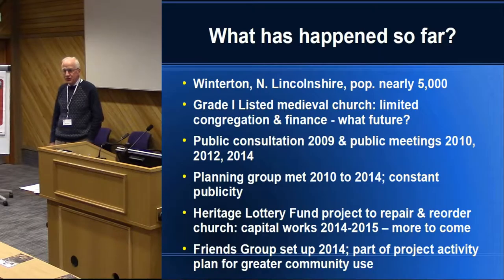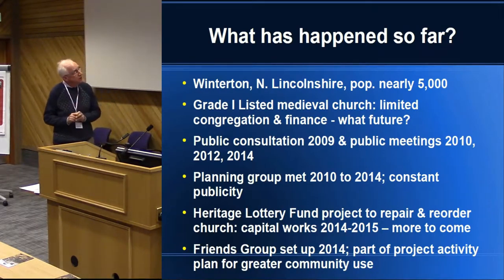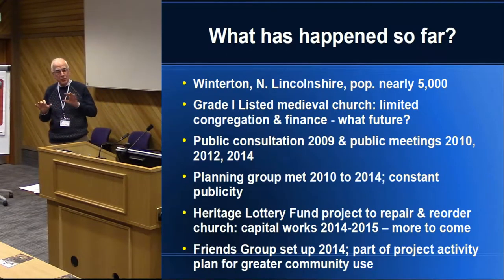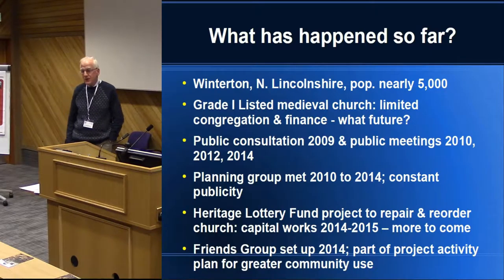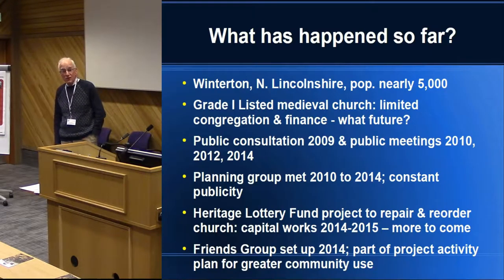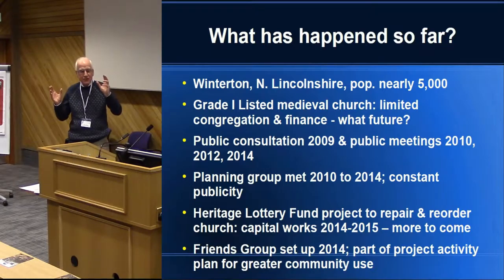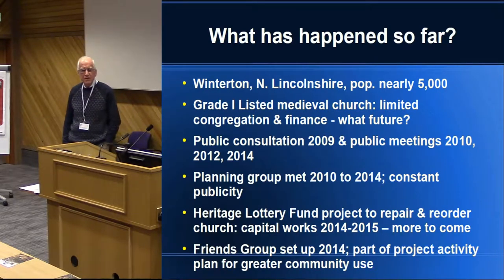As with many parish churches, over many years the congregation has been getting smaller and older. The finance to run the place is getting more and more difficult. The church council — the parochial church council, of which I'm a member — some years ago did some very serious thinking about what is going to happen to this, not just as a church as a religious community, but the building as a superb, mostly medieval building. And the outlook didn't look terribly optimistic.